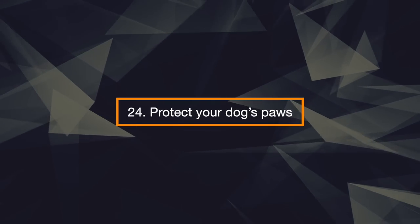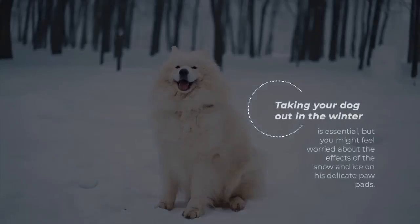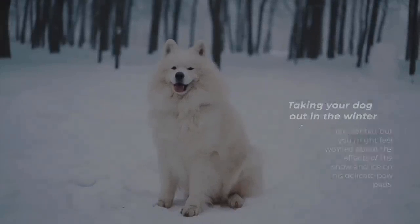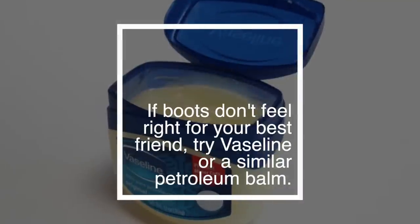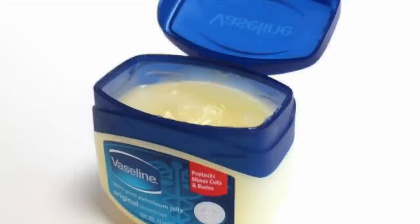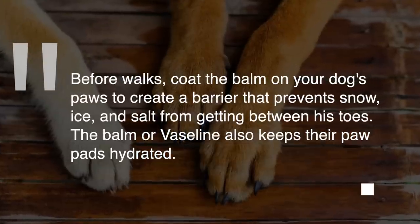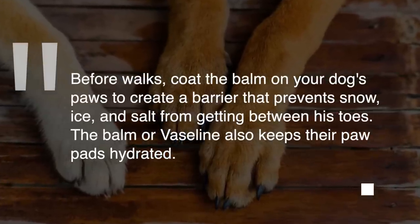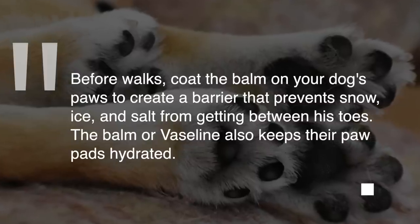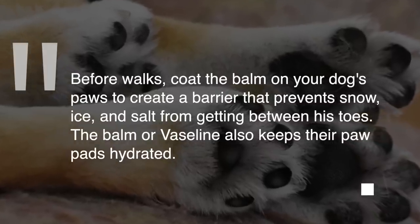24. Protect Your Dog's Paws. Taking your dog out in the winter is essential, but you might feel worried about the effects of the snow and ice on his delicate paw pads. If boots don't feel right for your best friend, try Vaseline or a similar petroleum balm. Before walks, coat the balm on your dog's paws to create a barrier that prevents snow, ice, and salt from getting between their toes. The balm or Vaseline also keeps their paw pads hydrated.